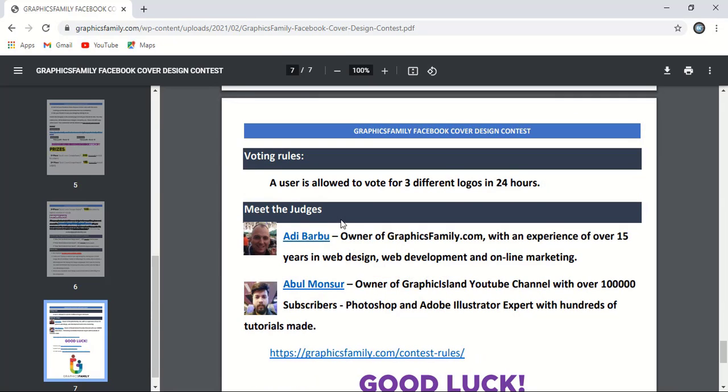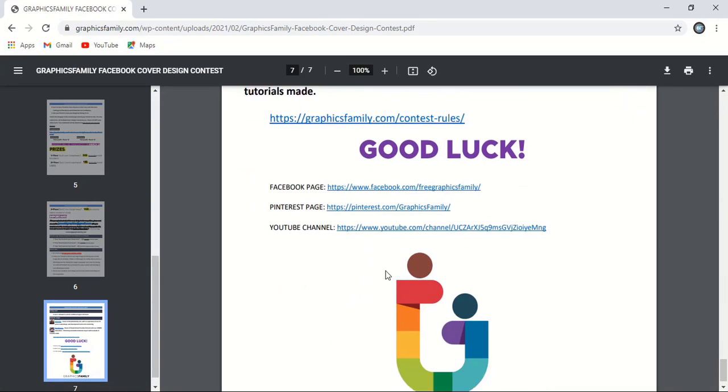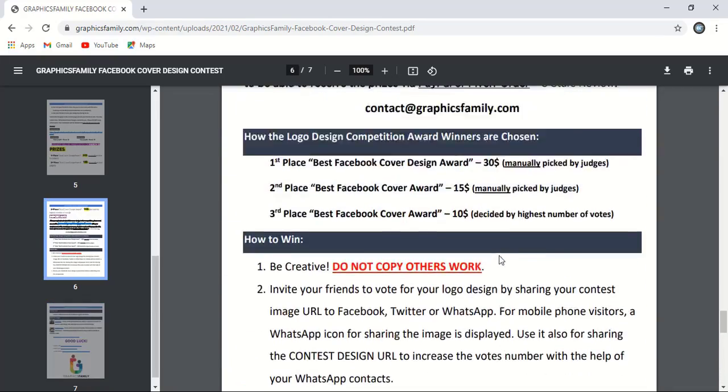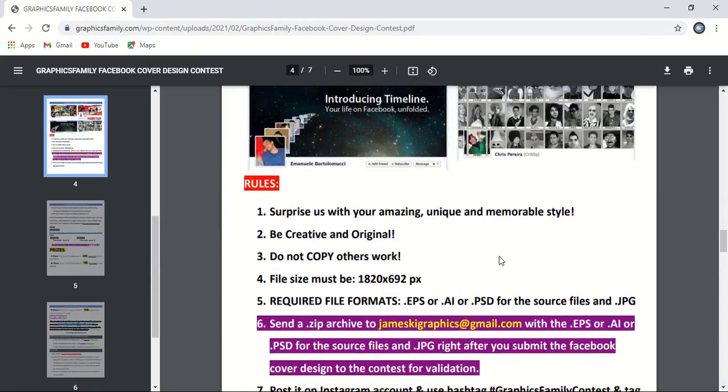Here are the judges. Eddie is the owner of Graphics Family and is from Romania. And Abul Mansoor is the creator of Graphic Island from India. I hope I've explained all the terms and conditions. Wish you all the best!